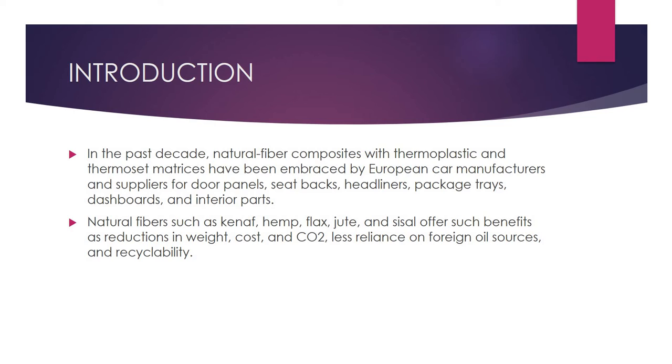Natural FRPC has already been embraced by many European car manufacturers and suppliers. These natural fiber plastics can be implemented instead of the plastic materials we currently use. They can be used in different types of door panels, seat backs, headliners, package trays, dashboards, and other interior parts where temperatures range from ambient to sufficient human-withstandable temperatures — a range that natural FRPC can withstand.